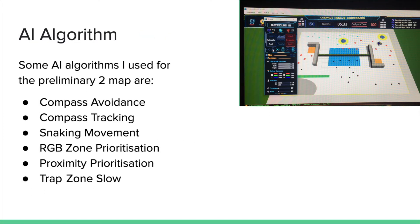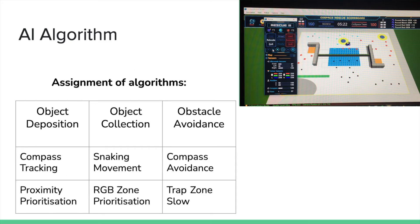After completing the tasks, one way to optimize the program is to add algorithms. This is a list of some of the algorithms I used for preliminary challenge 2. These algorithms optimize different parts of my code. For example, the snaking movement and RGB zone prioritization work towards optimizing my object collection.